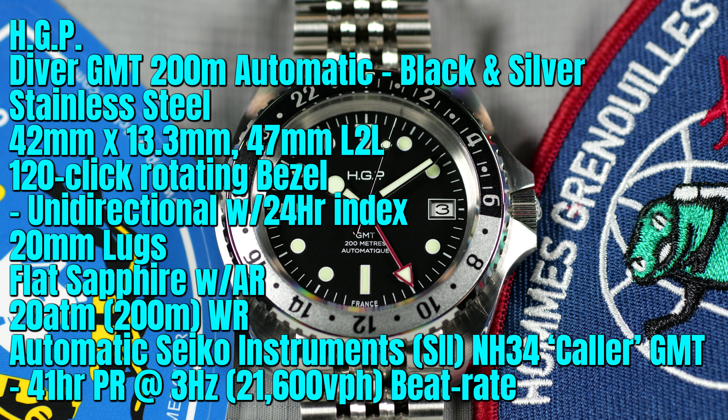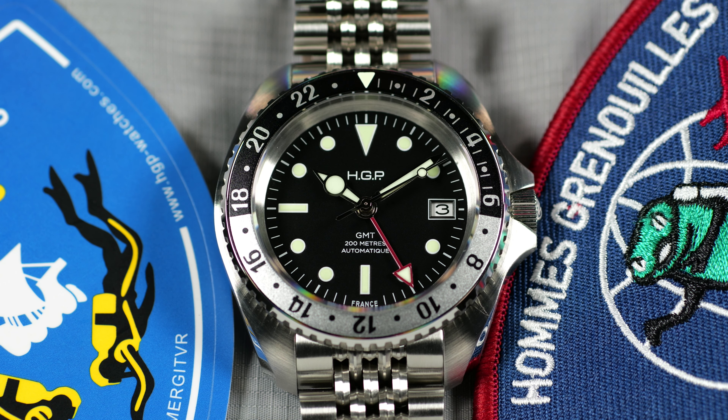Welcome to another episode of On the Wrist from Off the Cuff. Today we have a really cool review from the brand HGP, which stands for the French abbreviation for 'Frogmen of Paris.' There's a cool unit patch for the name. The brand was once a diving equipment store in Paris from the 1970s to the 1990s, known for teaming with brands within the French watchmaking industry like George Monen to create custom dive watches under the HGP brand.